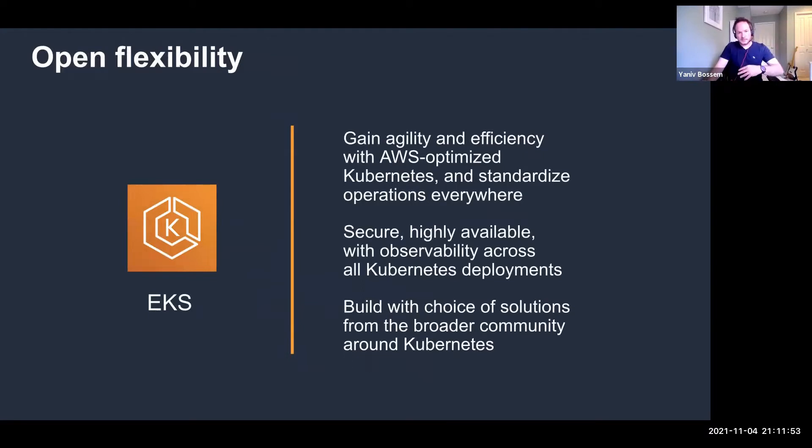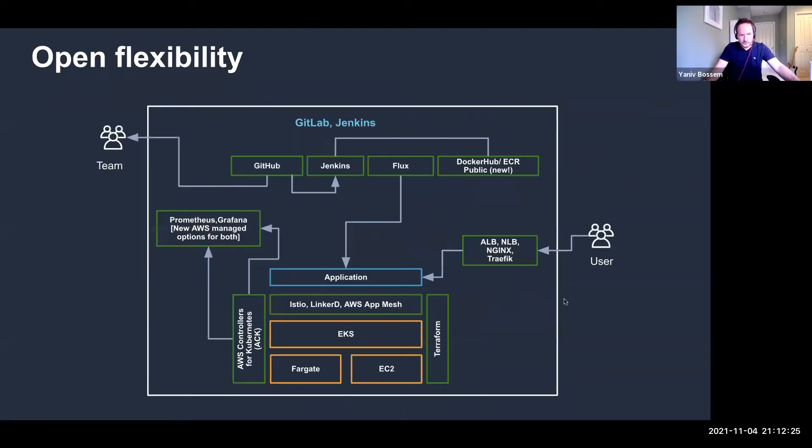Why do customers choose EKS? Usually it's Kubernetes — a very vibrant ecosystem and community with consistent open-source APIs and broad flexibility. Users of Kubernetes rely on Amazon EKS to handle the undifferentiated heavy lifting of managing the AWS part, while still managing their Kubernetes with the same control plane they were used to. With EKS, customers have integration points with AWS services like load balancers, but also with open-source tools like GitHub, Jenkins, or Flux for GitOps.